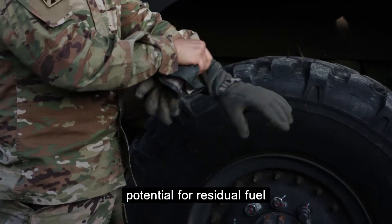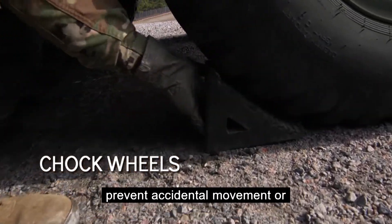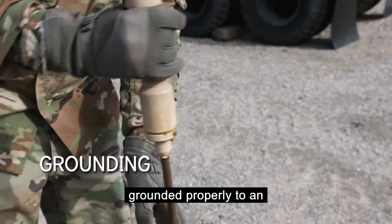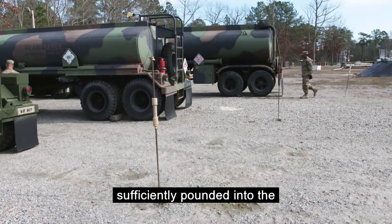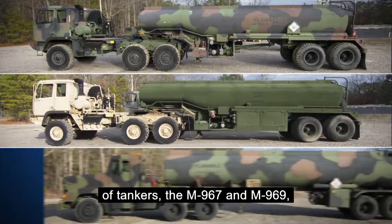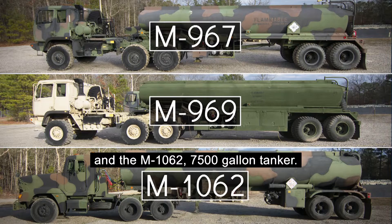There is always the potential for residual fuel splashing and spilling. Ensure that the wheels of the tanker system are chocked to prevent accidental movement or rolling of the vehicle. Then ensure that the tanker is grounded properly to an authorized grounding point or grounding rod that is sufficiently pounded into the earth. We will be covering three types of tankers: the M-967 and M-969 5,000-gallon tankers, and the M-1062 7,500-gallon tanker.